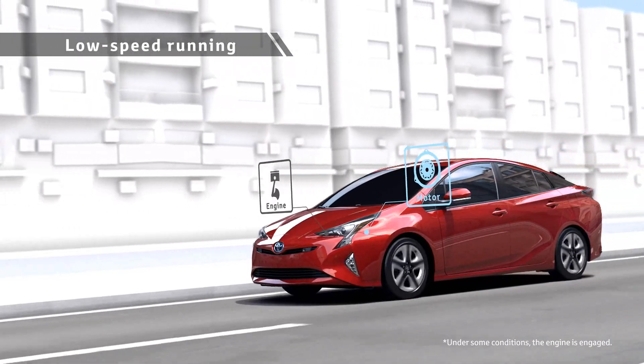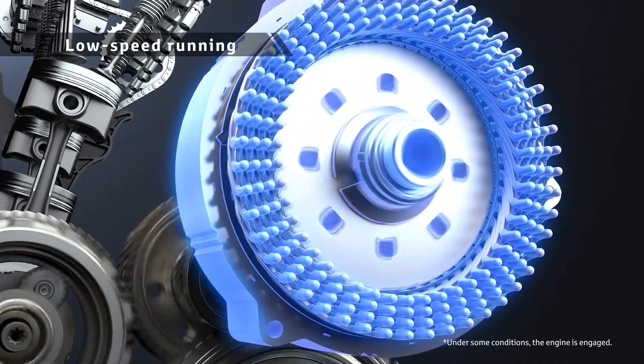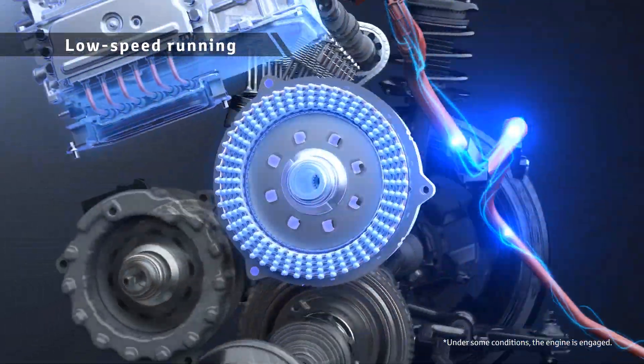For driving at low speed, the motor is used to achieve low fuel consumption.